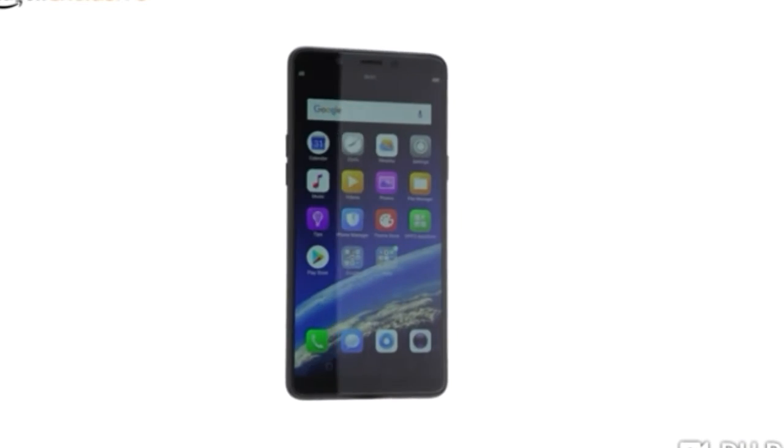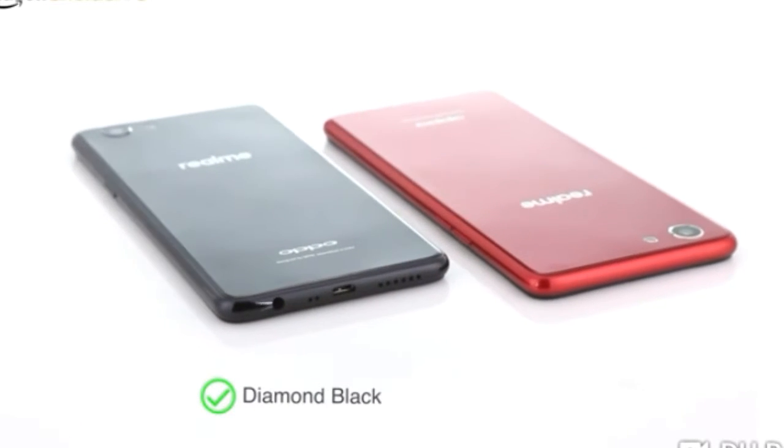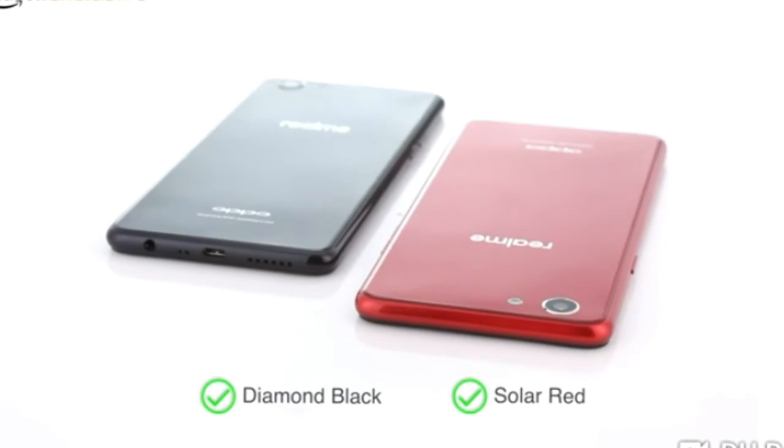High-performance affordable smartphone from the newly launched brand Realme, which is powered by Oppo. The phone comes in two color variants. The diamond black has a glossy diamond cut pattern which gives it a premium look. The phone is also available in solar red.